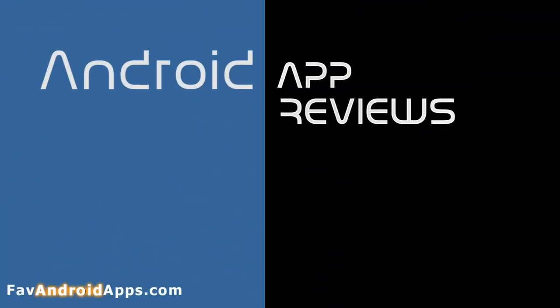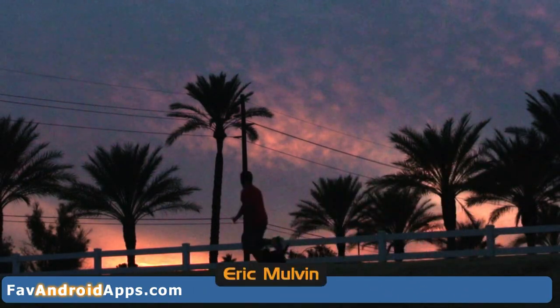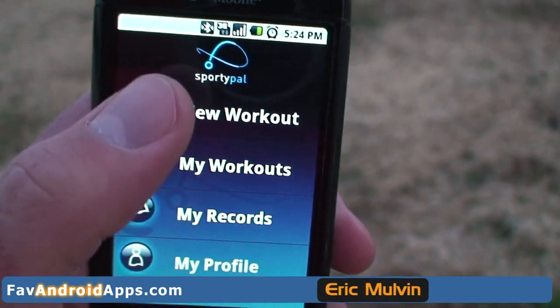Hi, my name is Eric Malvin for Android App Reviews on faveandroidapps.com, and I'm here today to talk about the SportyPal app. This is actually one of my favorite apps, and I'm going to share with you a little bit why.